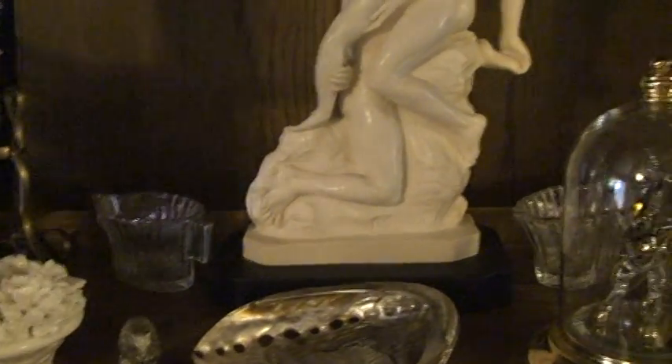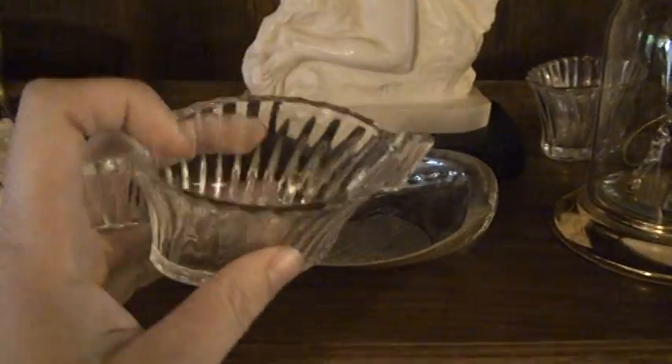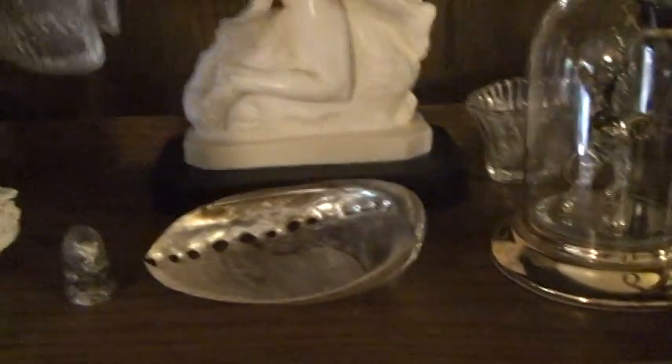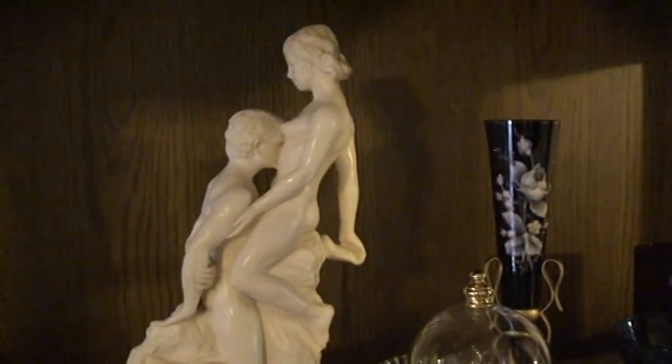I apologize for the bad camera work. There's a matching pair of little glass objects. Don't you love that statue? It's gorgeous. John gave her that.